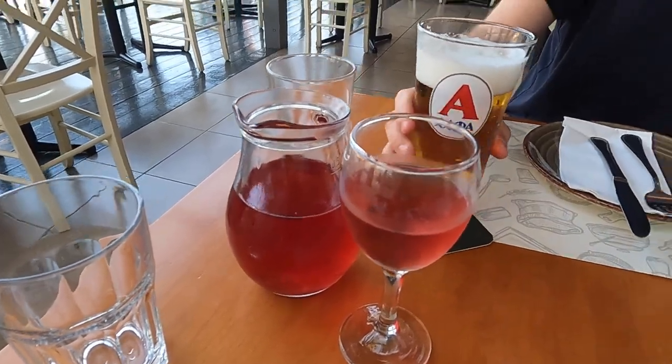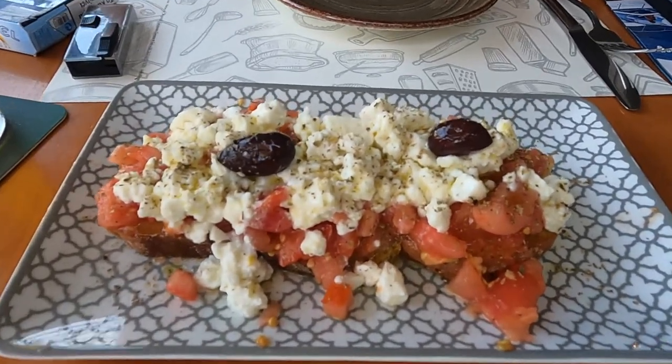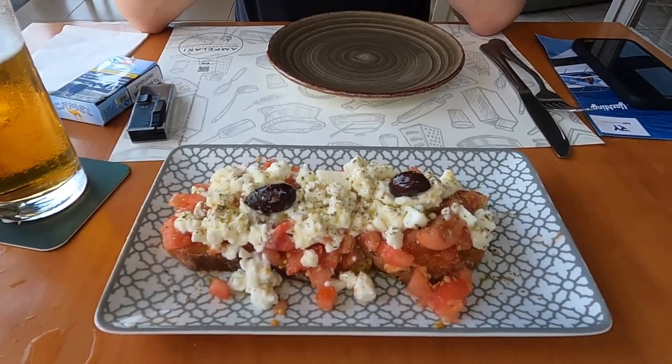The reason for getting half a litre is that a large glass is 250 millilitres for four euros, and half a litre is five euros - so for an extra euro you might as well get double. Our little starter has come and it looks really nice, smells really good too. It's called Riganata - baked bread with grated tomato, feta cheese, oregano and olive oil.